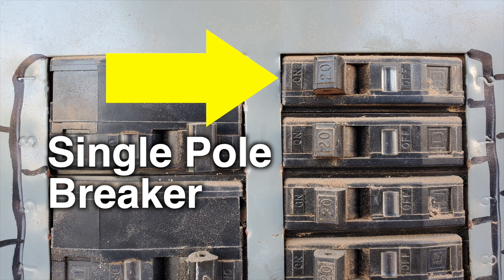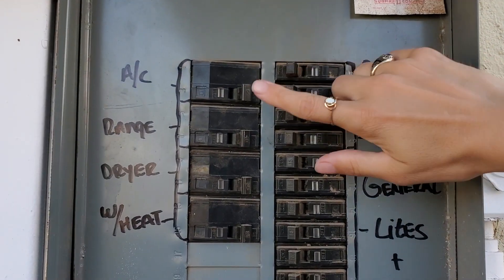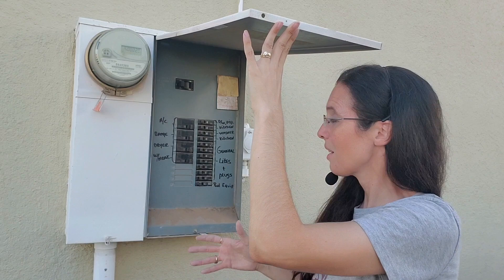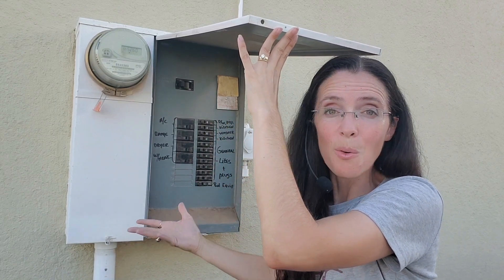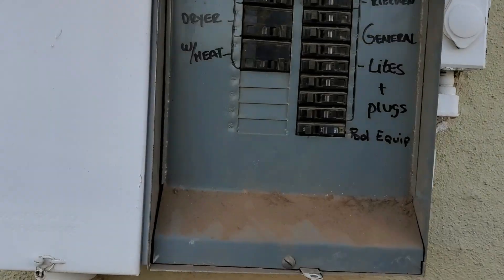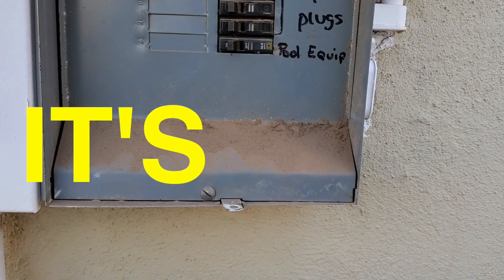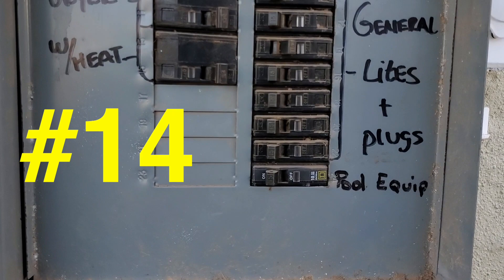Start with the single pole circuit breakers, not the double pole breakers, because those are generally your large appliances. I say generally because these labels aren't always correct, and you don't know what's hidden behind walls — never assume. Your friend will let you know when the outlet no longer has power, and now you know which circuit powers the outlet.